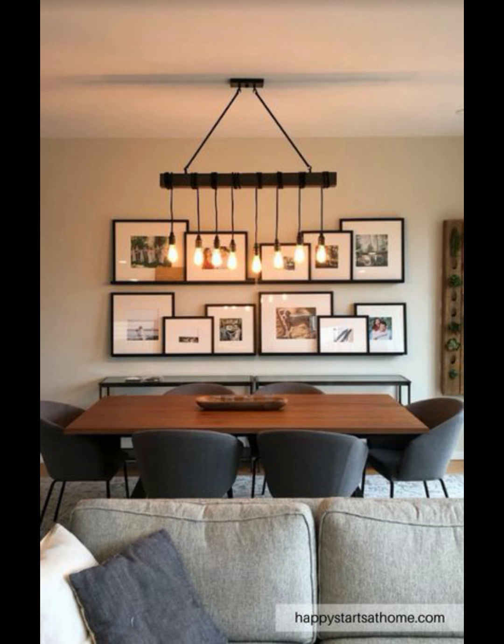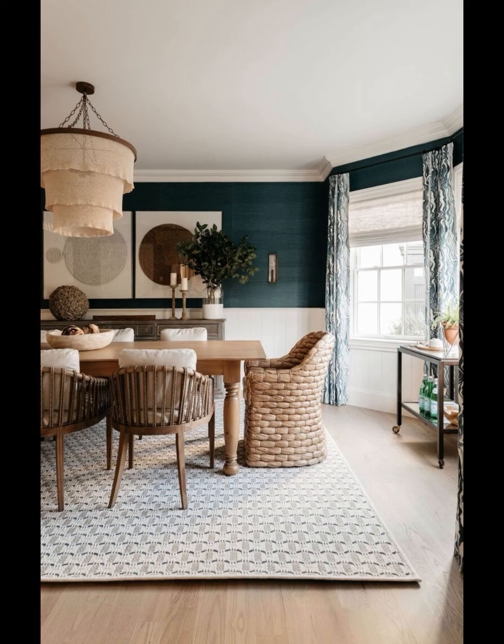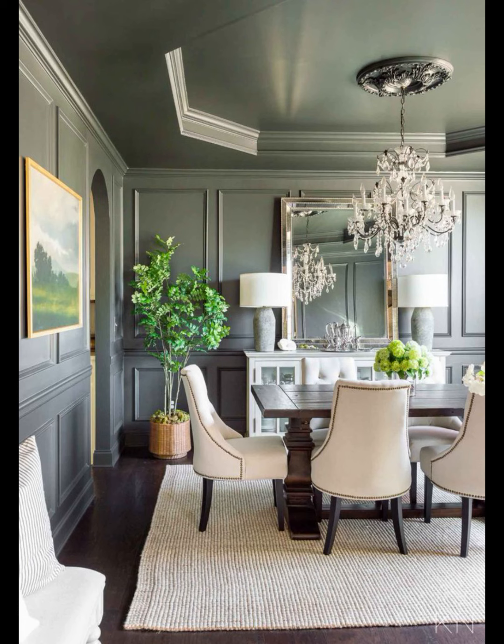Our next idea is lighting. Lighting is key. Pendant lights or a chandelier can add a touch of elegance to your dining room. Dimmable lights are great for setting the mood during different occasions.